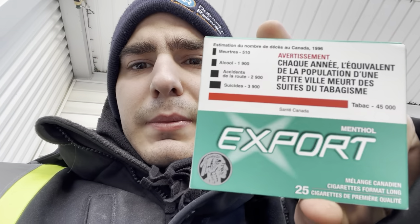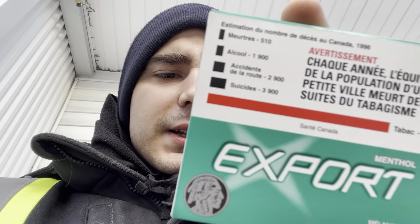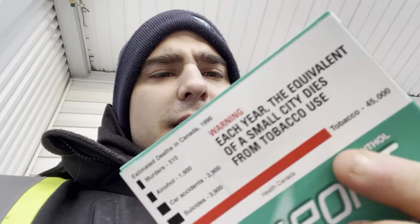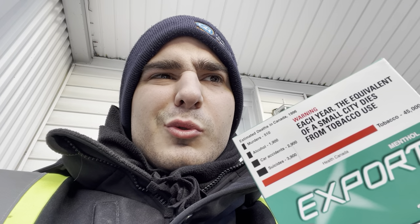Today I'm going to do another smoking review. This one is Export Menthol 25 King Size, a premium cigarette, Canadian blend. A while ago, maybe two or three years, I did the Export Red, but these are the menthol ones.